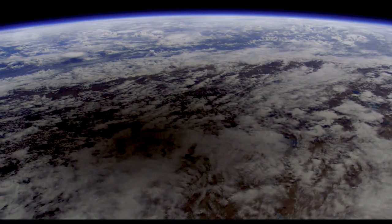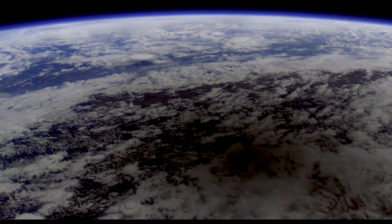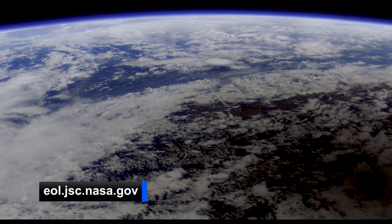Want to see more incredible images of Earth from space? Go to the Gateway to Astronaut Photography of Earth at eol.jsc.nasa.gov.